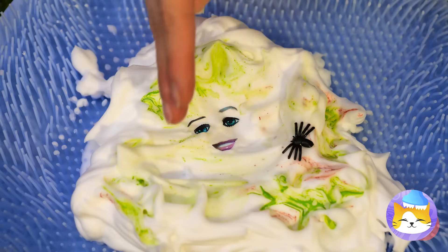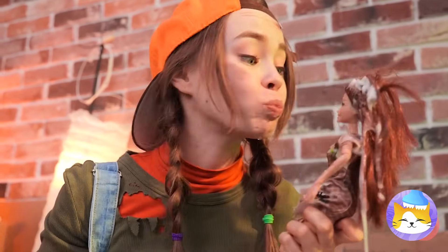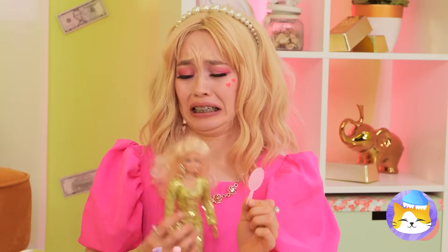No worries — it's right there, just wipe it back on and rinse off. Why don't you give us a smile? Is there a dentist in the house?